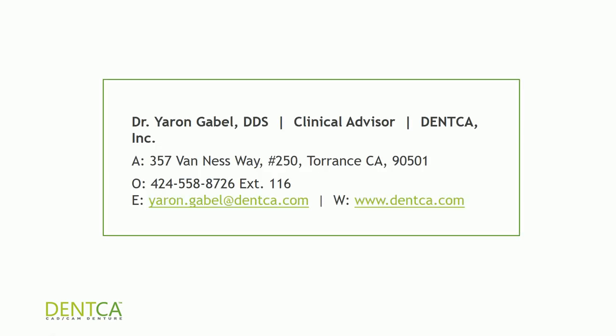Thank you so much for joining us on this webinar. If you have any questions, please don't hesitate to call customer service. I did not discuss pricing because I want this webinar to stay online for a long time — if I give current pricing and it changes, it won't be accurate — so please call customer service or go online to see our pricing. It was a pleasure hosting this webinar. If you have any questions, give me a call and I'll be happy to support you. Thank you so much, and have a great week.